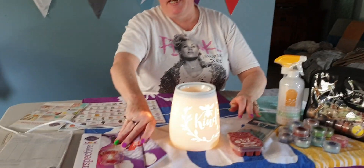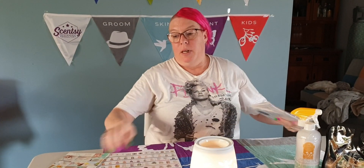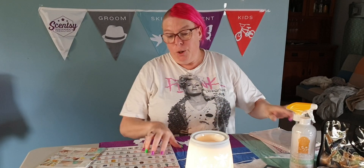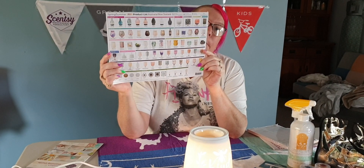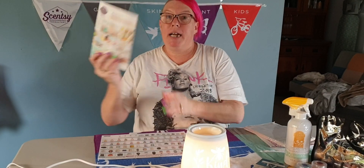You will also get a pack of catalogues — our latest catalogues for you to share with your customers. Most importantly, the order forms so that you can take orders. You will also get a packet of our product lists, which are a great way for people to take away so that they can have a look in their own time.